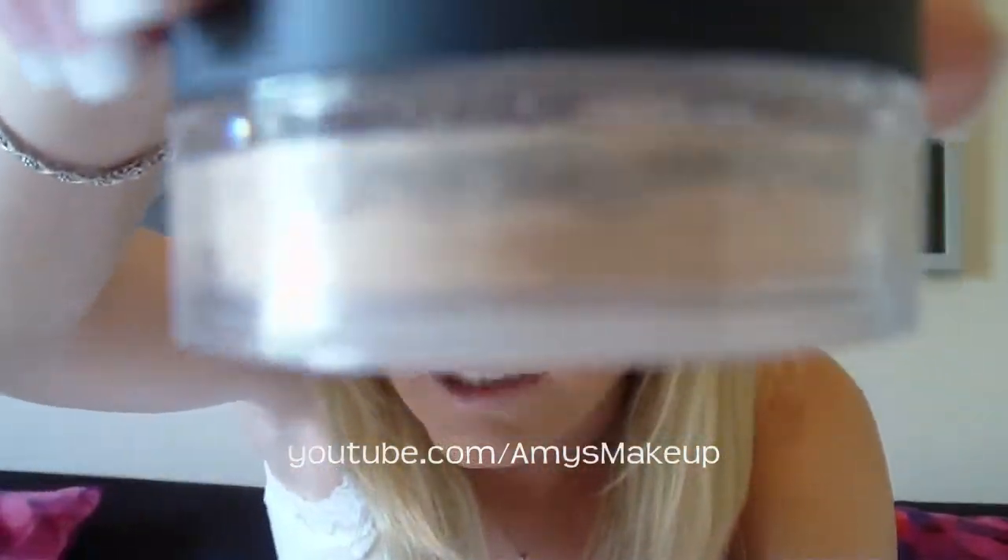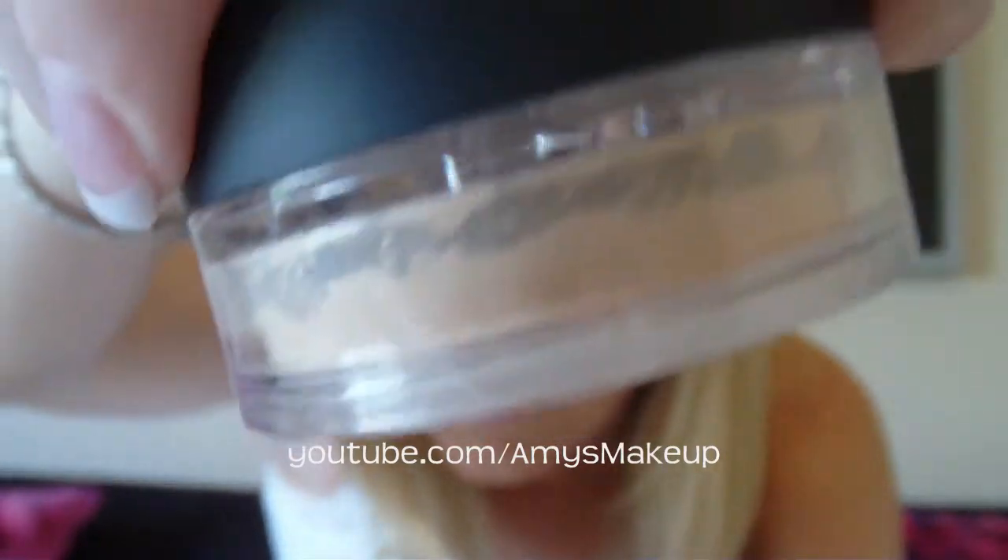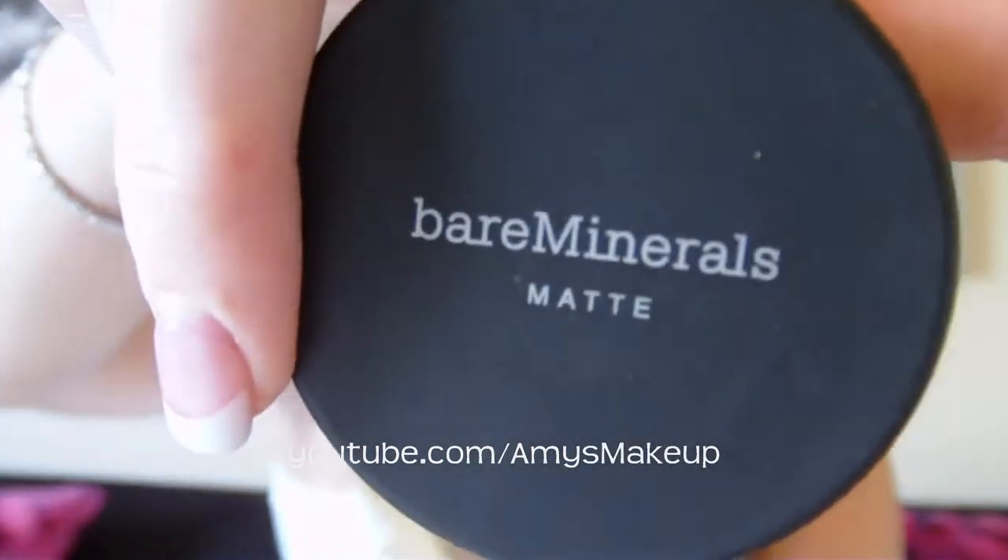The Bare Minerals matte foundation is a mineral makeup that you have to use a brush to apply to your face. This is what the packaging looks like, and there are all these foundation minerals in there. This is what it looks like on the top.